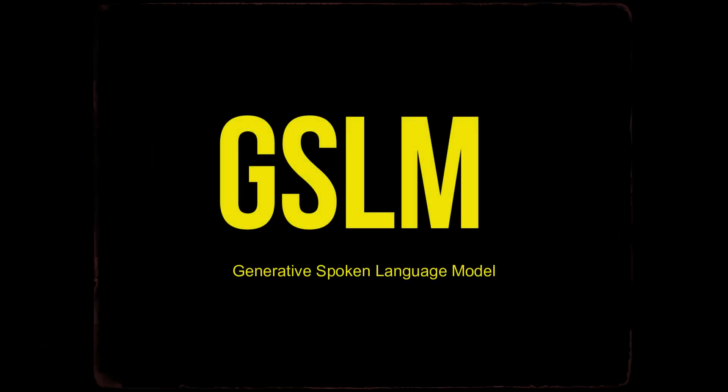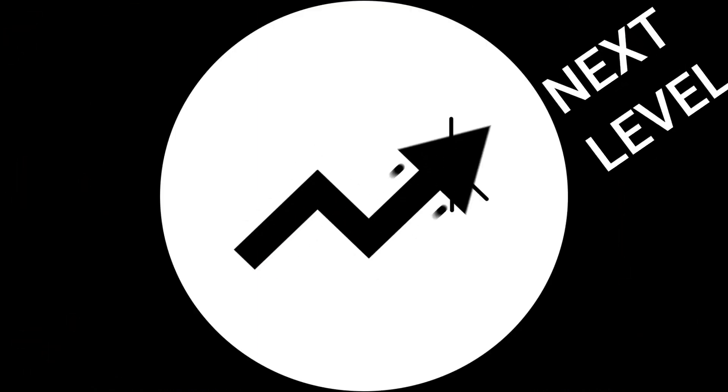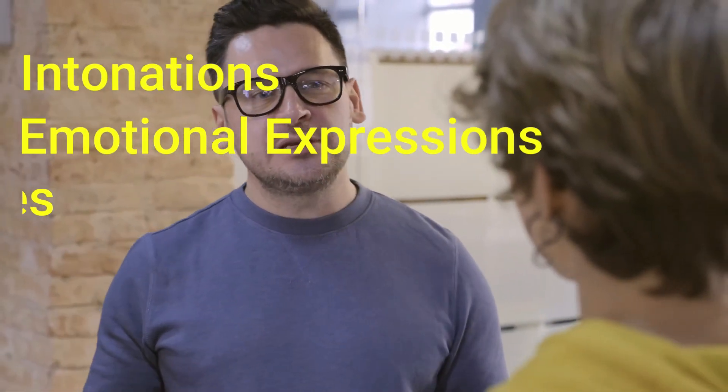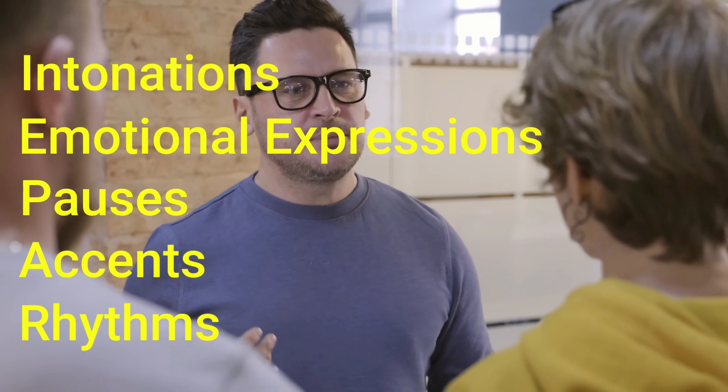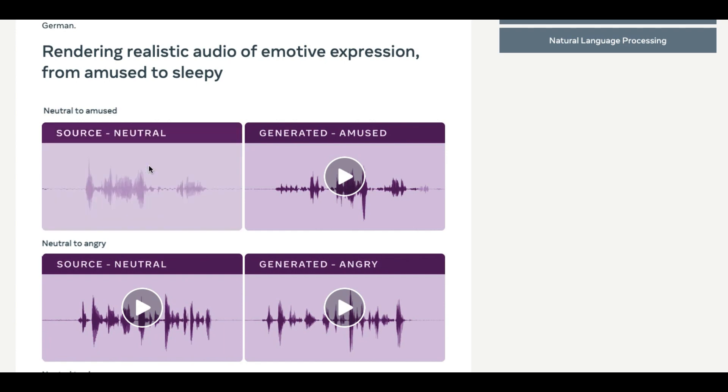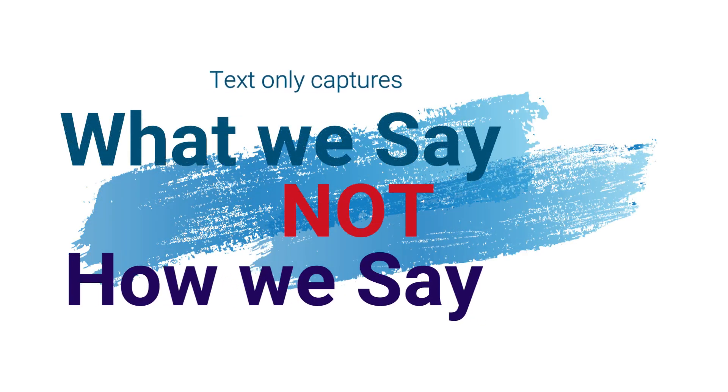GSLM is another groundbreaking audio model that can simulate emotions, taking things a step further. People communicate nonverbal cues such as intonations, emotional expression, pauses, accents, and rhythms in their conversation, all of which are vital in human interactions. However, today's AI systems are incapable of capturing these complex and expressive signals because they are trained on only written text, which captures what we say but not how we say it.